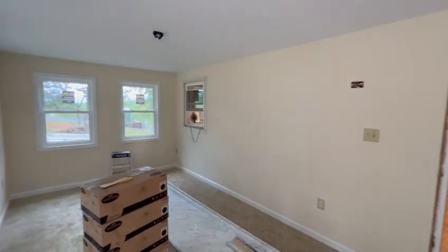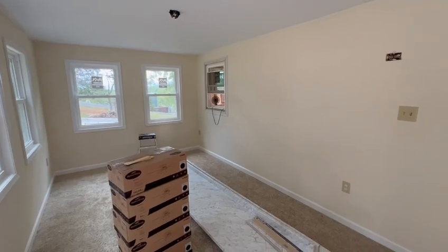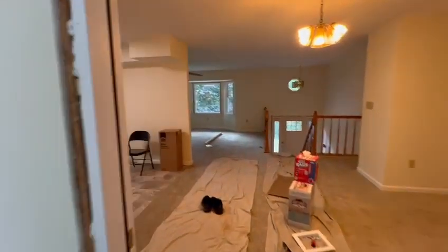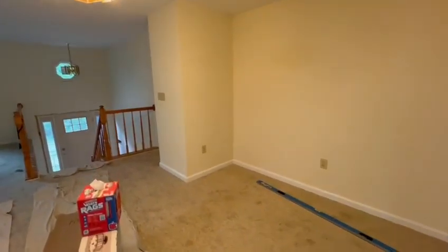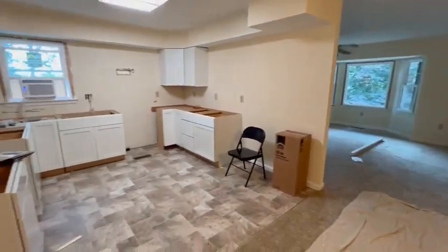You guys are all probably dying to see where we're at. The carpet's been laid down, got fans sitting right here, brand new countertops, walking into the french door. This has all been carpeted, all new flooring here.